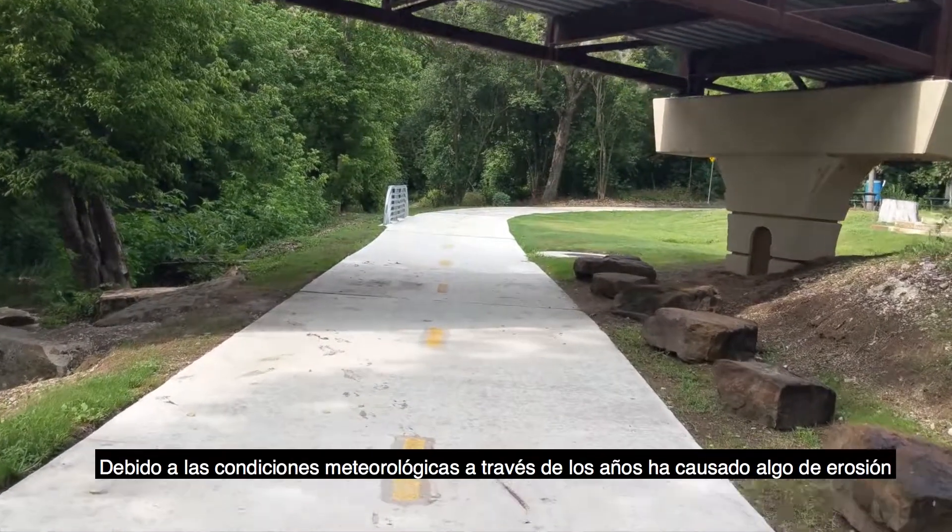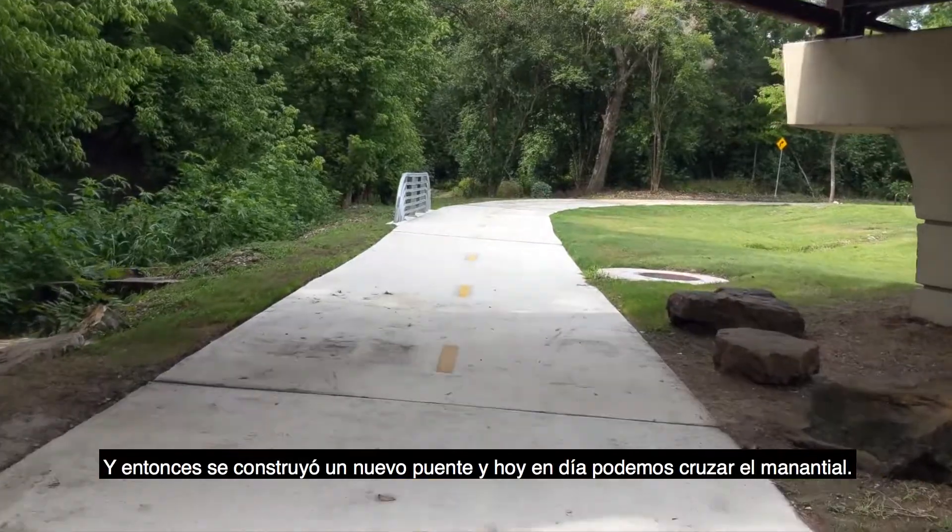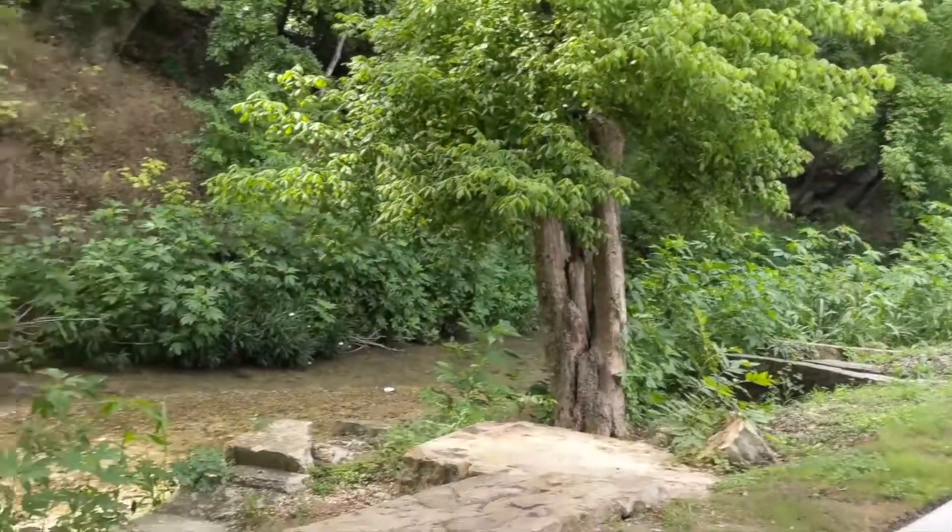Due to neglect, storms, erosion, and floods, the bridge has been removed, and so the new bridge came to be and we are able to cross the creek today.